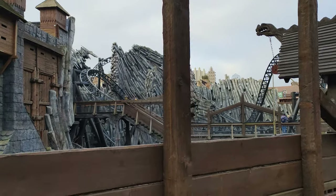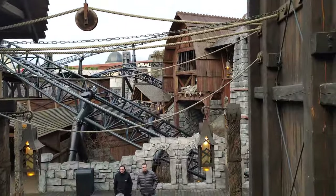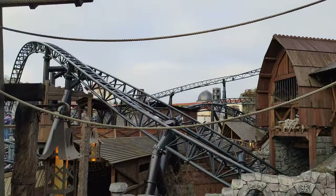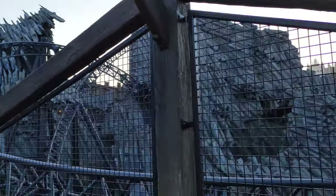The next morning, after a tasty breakfast back in the Zambezi restaurant, we headed into the park to make use of one of the hotel's other benefits: early entry to the Klugheim area, and an hour riding Rake and Taron before the general public are allowed in the park. Taron is definitely the highlight here, and is simply a phenomenal coaster.